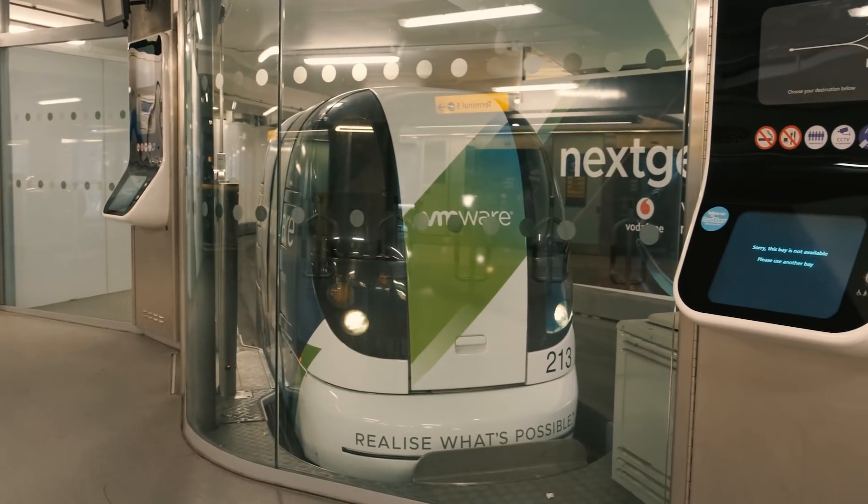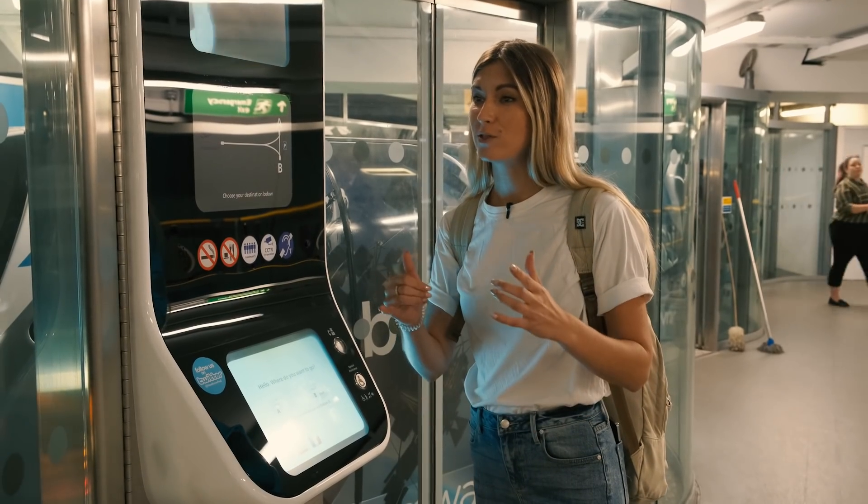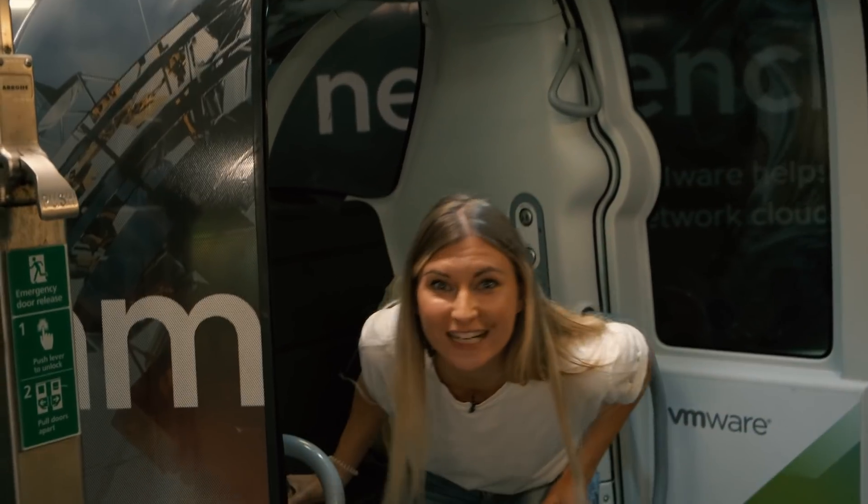Heathrow has these amazing, futuristic Heathrow pods that are absolutely autonomous — there's no driver, they just drive themselves. Welcome to the future!